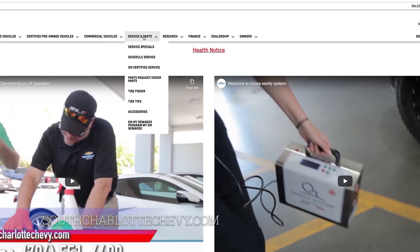And if we don't have that GM part you're looking for, we'll find it for you. Go ahead and head to SouthCharlotteChevy.com and click on the parts and accessories tab for more information.